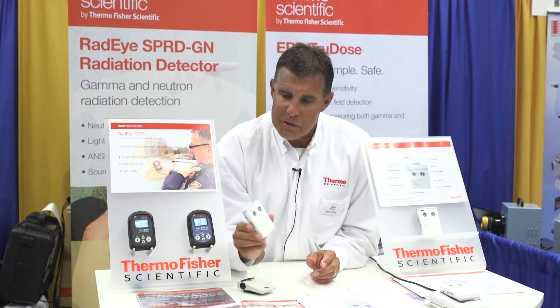Hi, Rich Palatine from Thermo Fisher Scientific. Today at the 2018 Health Physics Society meeting in Cleveland, Ohio, we're pleased to introduce our new product and the latest in the electronic dosimetry line, the EPD True Dose.